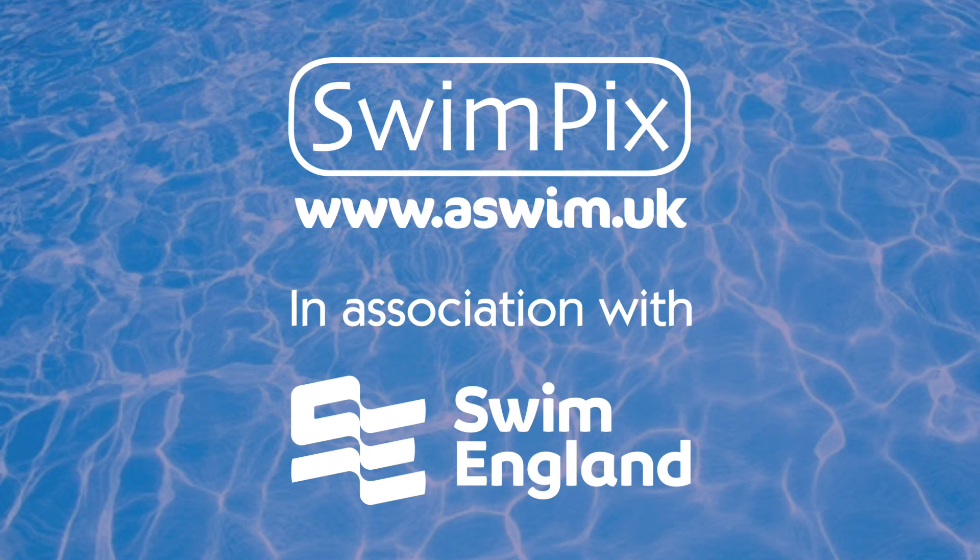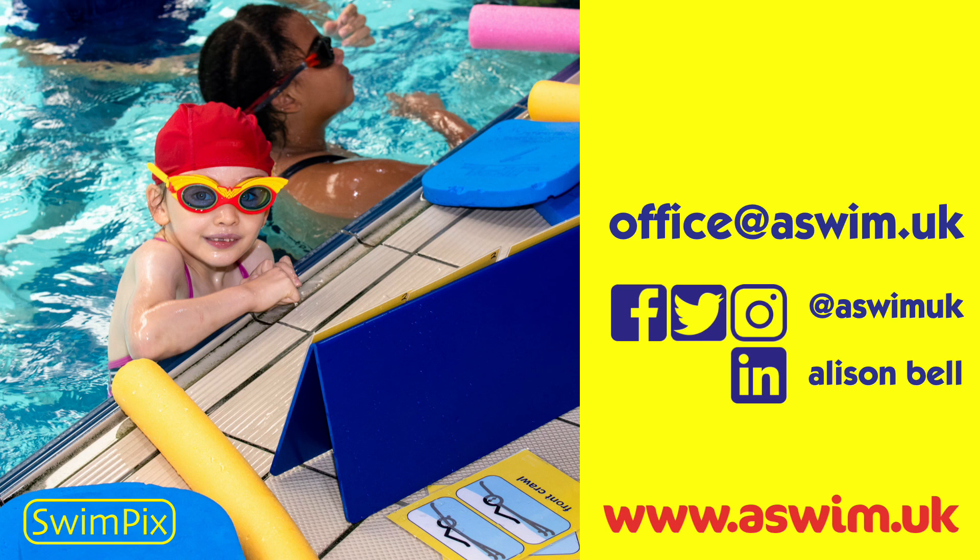All Swim Picks products were developed in association with Swim England and follow their programmes and awards faithfully. Here are our contact details and social media links. On the website you can find out more and visit our shop. We do also offer training — all the details are on the website under the training tab. Thank you for listening and looking forward to supporting your swimming lessons with Swim Picks.